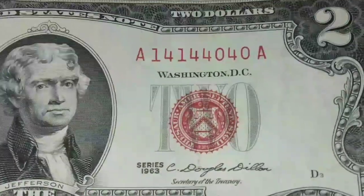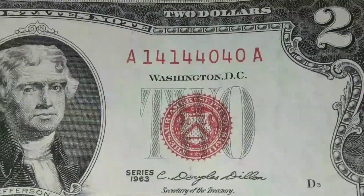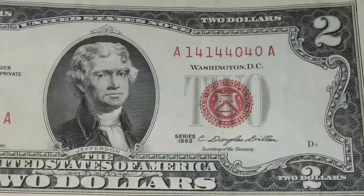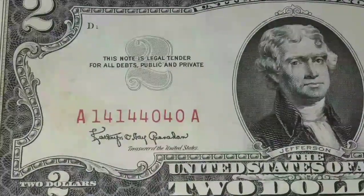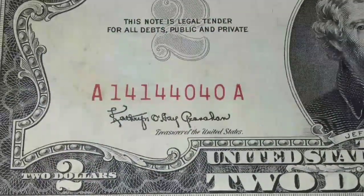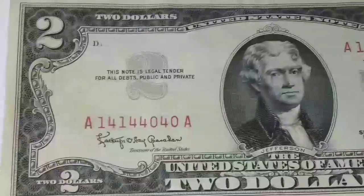This is a beauty right here — very rare, and probably even unique to find anything like this in circulation. This is a very rare repeater: 14-14-40-40. I got a strap from the bank with older two dollar bills, and I couldn't believe this beauty was inside amongst them. Very rare to find any type of repeater.